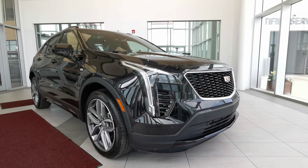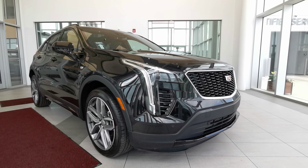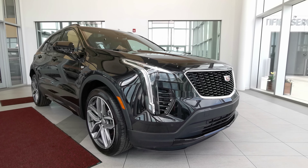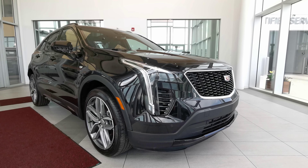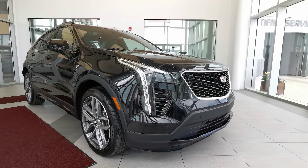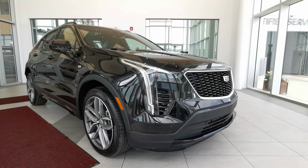Welcome to Wolf Cadillac. Today we'll be looking at this 2020 Cadillac XT4 Sport. This vehicle comes in a stellar black metallic exterior color with 3M protection on the hood, front bumper, side mirrors, and handle grips. It's a 4-door sport utility SUV, seats 5 in a jet black interior color, carrying a 2-liter turbocharged engine with a 9-speed automatic transmission and an all-wheel drive train.